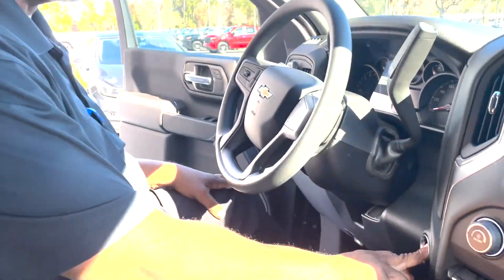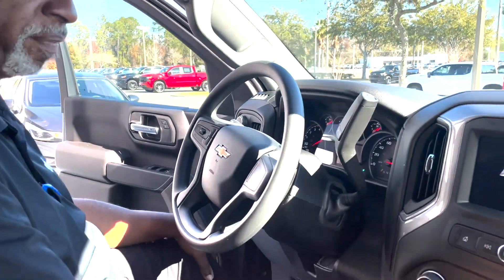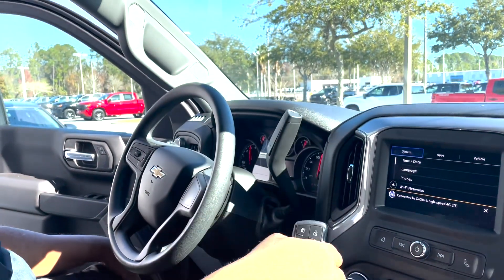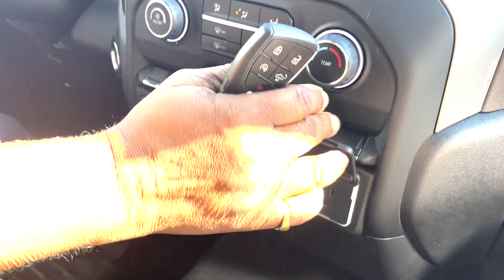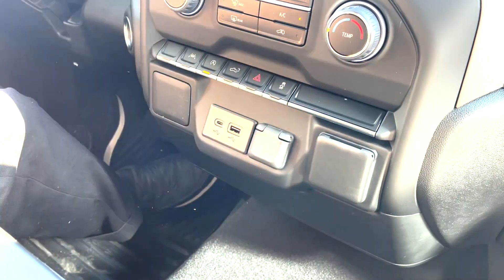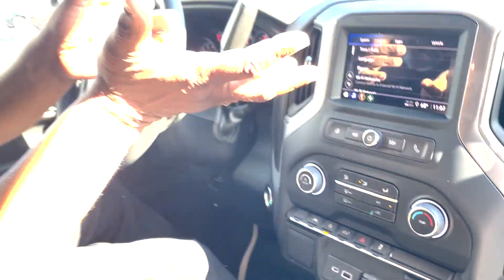Power windows, power mirrors, power door locks, push-button start with remote start. You can also use the myChevrolet app to remote start with your cell phone. There's lockable storage underneath — what I call the convict seat — for a little kid or someone you really don't like. There's also a 120-volt outlet and USB and AUX ports out here.